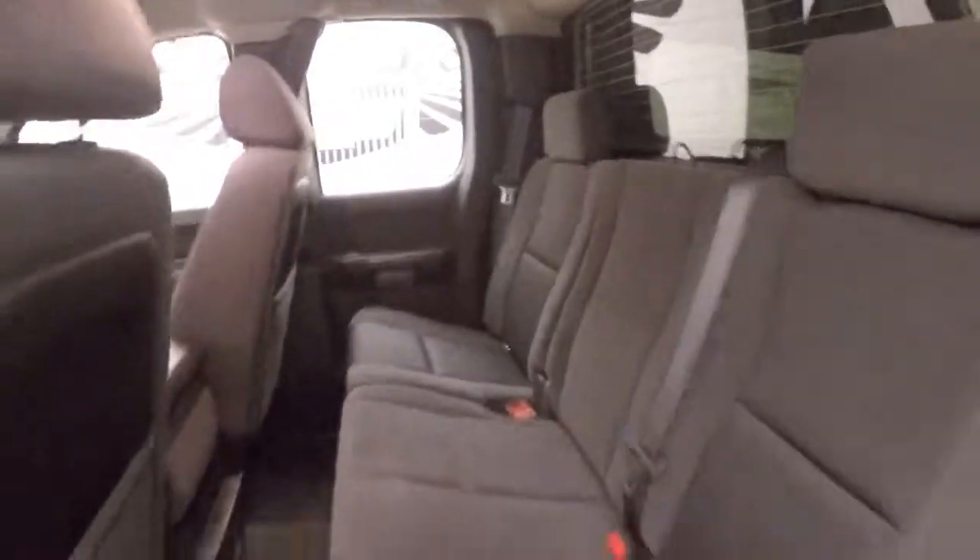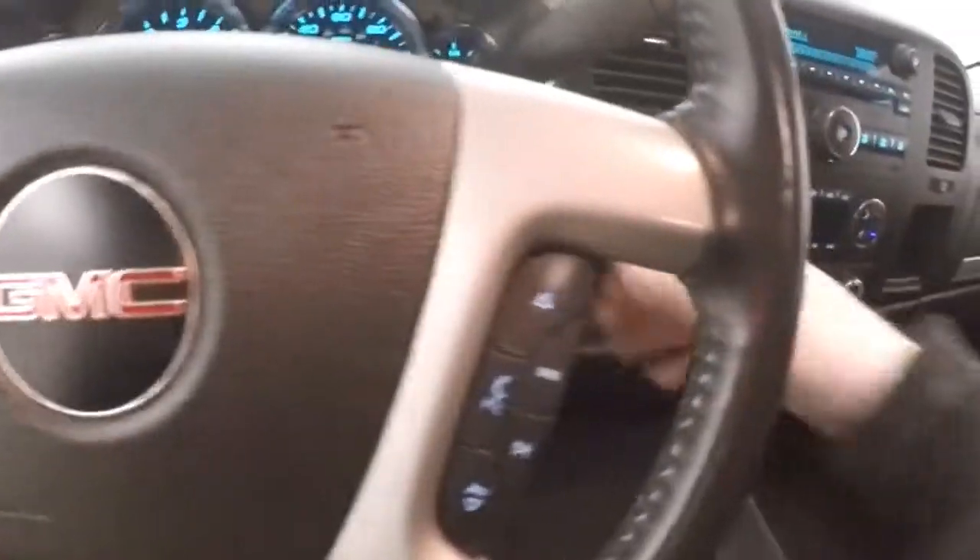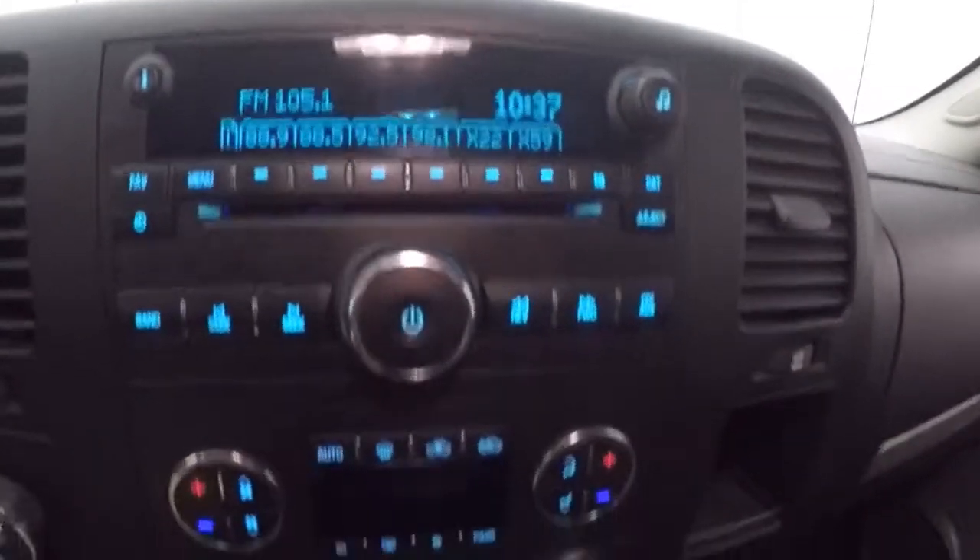Interior's in great shape. All your controls on the floor. Power slash manual seat. Cruise control, Bluetooth, and stereo on the steering wheel. Here's your stereo, dual climate control, 4x4. There's OnStar capable.